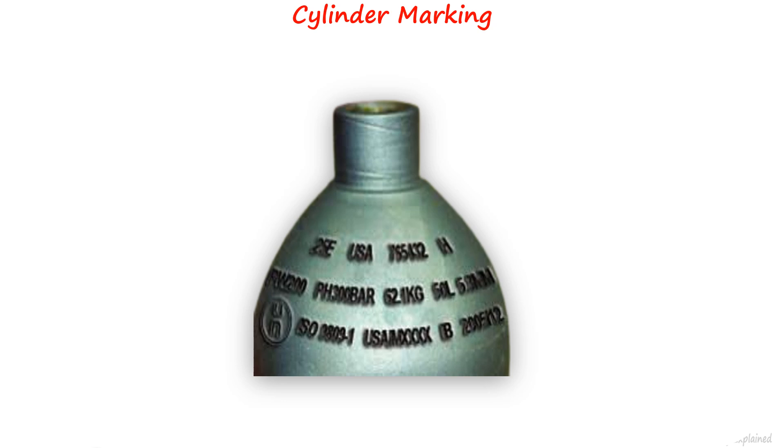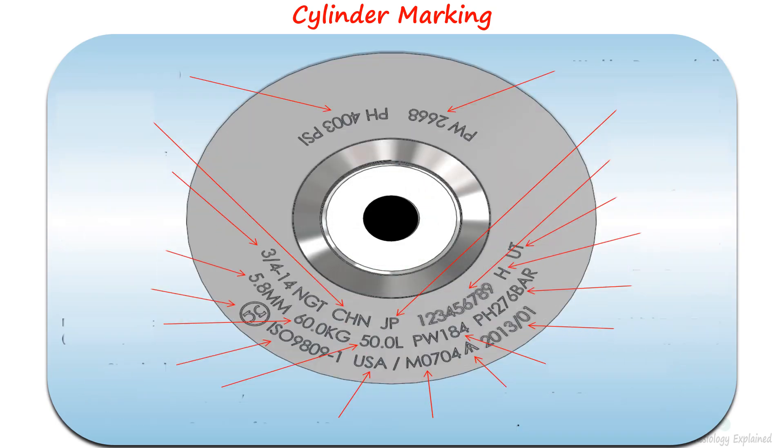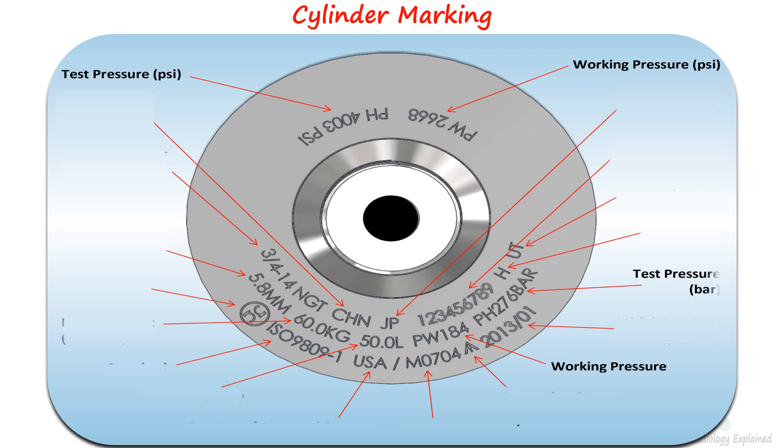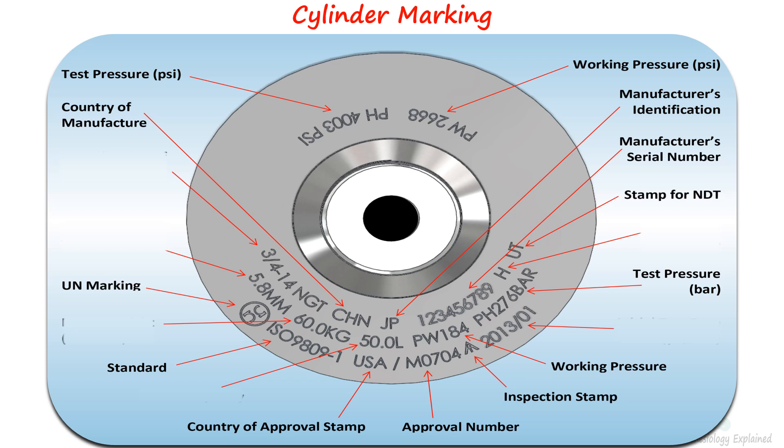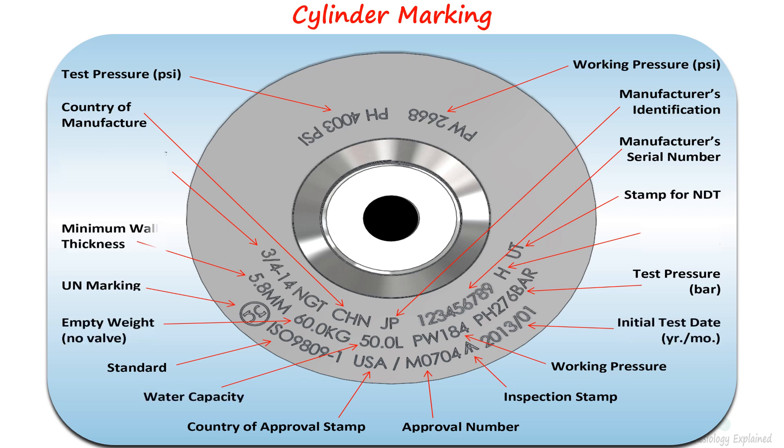Cylinder markings encompass gas-specific information that is stamped on the shoulder of the cylinder. These engraved marks provide crucial details about the cylinder, including pressure-related parameters such as working pressure and test pressure in both bars and PSI. They also reveal essential manufacturer information such as the country of manufacture, identification number, and serial numbers. Additionally, there are stamps indicating regulatory and approval organizations, as well as the initial test date and physical characteristics such as empty weight, water capacity, and thickness.